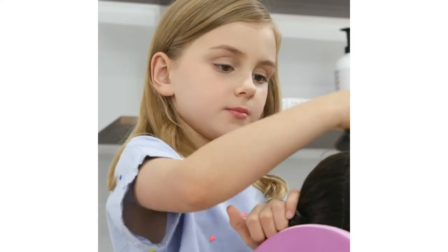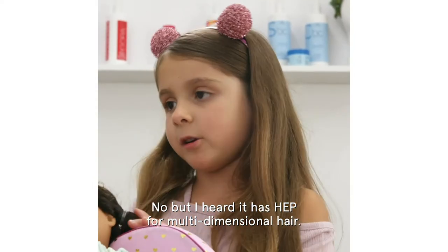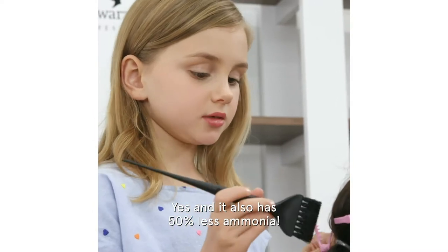Have you tried the new TBH yet? No, but I heard it has HEP and multi-dimensional hair. Yes, and it also has 50% less ammonia.